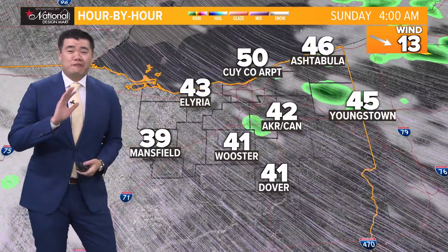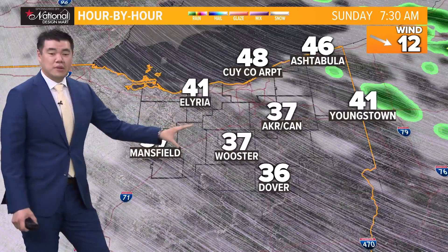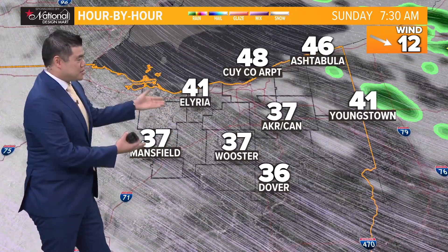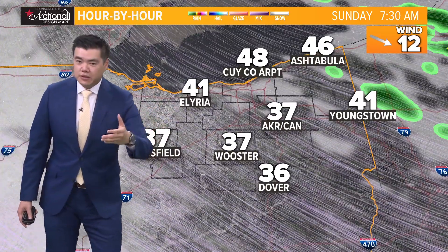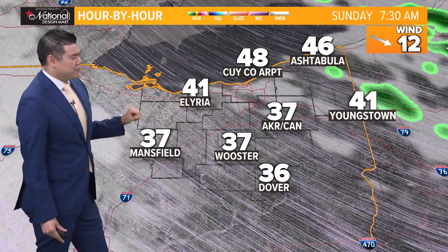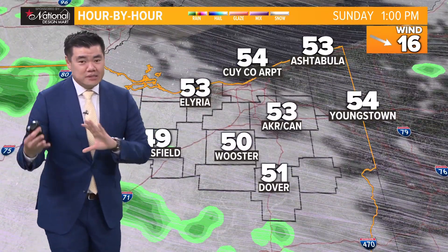Temperatures are very cool today, and even as we head towards the overnight, there could be some mid-30s popping up, especially for areas like Wooster, over towards Mansfield and over towards Berea, Litchfield as well. So very cool, and definitely keep that in mind because we're expecting a very frosty start in some spots.